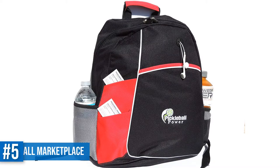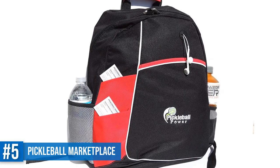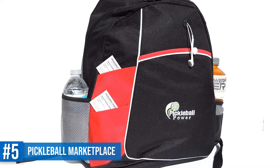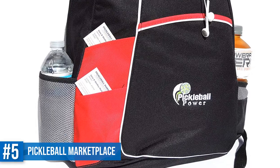Number 5: Pickleball Marketplace Metro Backpack. For some people who carry a lot to their pickleball games, a backpack is the best option. If you're looking for an affordable backpack, try this 600 denier polyester piece.